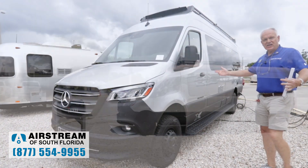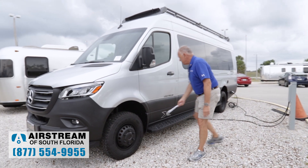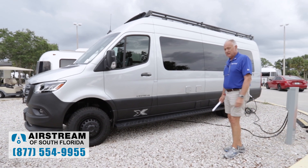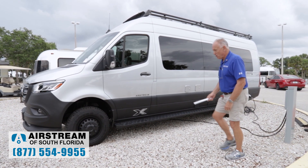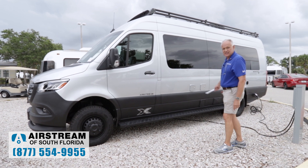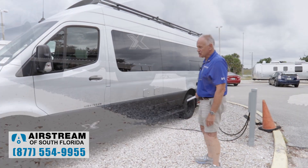What makes this an extended version? There's 170 inches between these two wheels, so that's why it's called a 170. For example, the 19-footer is a 144 — there's only 140 inches between the wheels, so it's shorter. It's 19 feet versus 24 and a half feet.